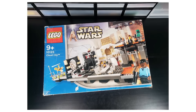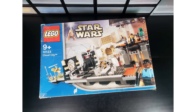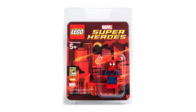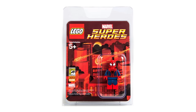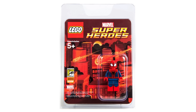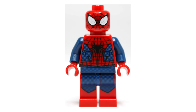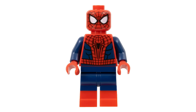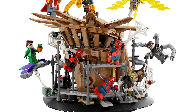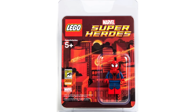On top of that, the other minifigures in the set are also quite valuable — Lando can be yours for only $450, and Princess Leia sells for nearly $300 these days. On the topic of pricey minifigures, take a look at this Spider-Man minifigure given out at the 2013 San Diego Comic-Con. Despite looking incredibly similar to the one from last year's Spider-Man Final Battle set, the Comic-Con version is still worth close to $15,000 and has been sold for as much as $26,000.